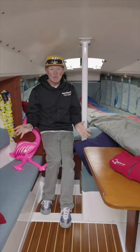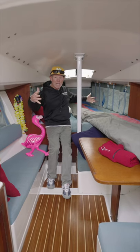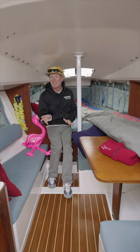The second thing we like about the Laser 28 is here, down below. Spacious, voluminous, all the right stuff. It's a nice interior for a 28-foot racer cruiser.